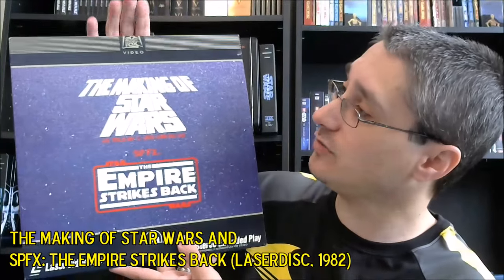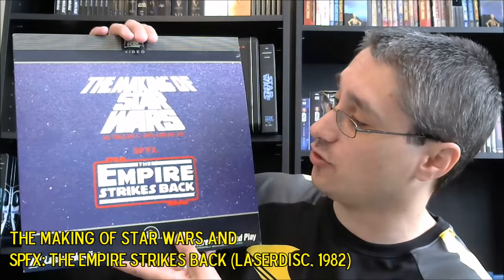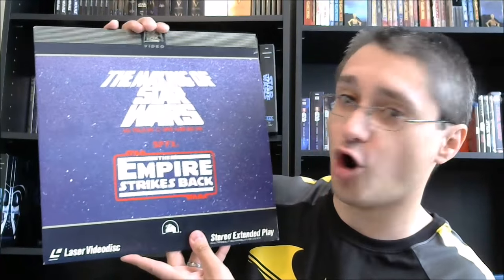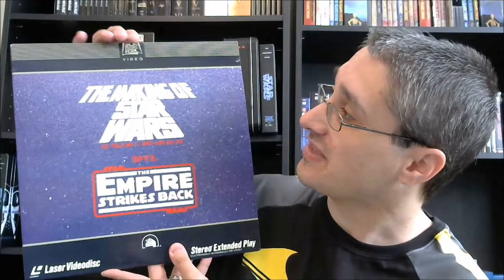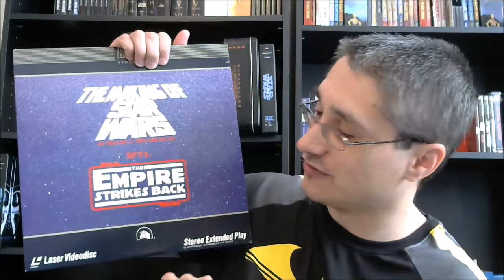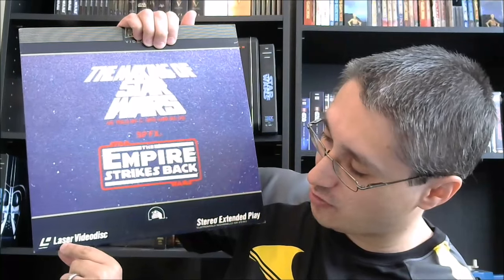This time, I want to show you very quickly the Laserdisc release of that double feature. This is the American release of The Making of Star Wars as told by C-3PO and R2-D2 and SPFX: The Empire Strikes Back as a double feature on Laserdisc. We have 20th Century Fox Video up there, and the labels here for each one of the programs. Laserdisc, 20th Century Fox.